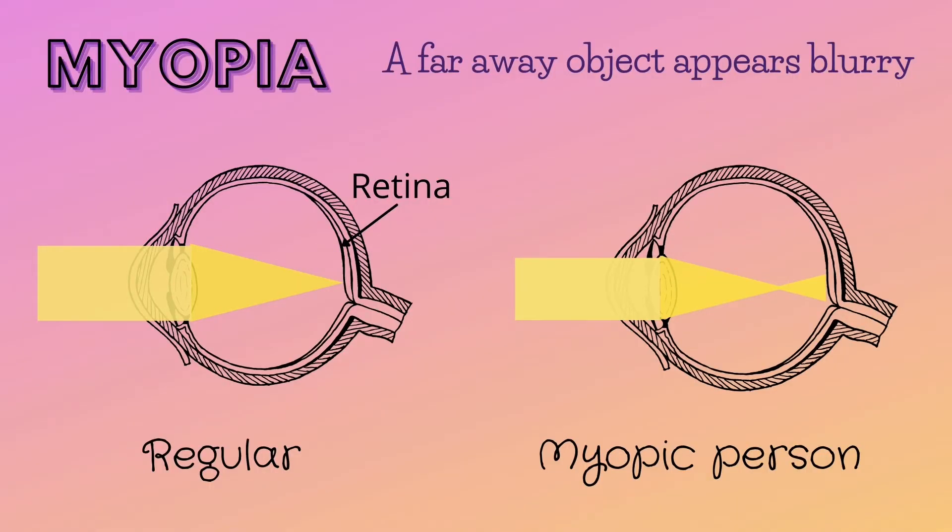Here's the scientific reason why nearsightedness occurs. So, here's your eye. When you see an object, light is reflected off the object for you to be able to see it. In an eye that doesn't need glasses and is perfectly focused, the light that enters the eye bends in a way that is focused at the thin layer of tissue at the back of the eye, called the retina.